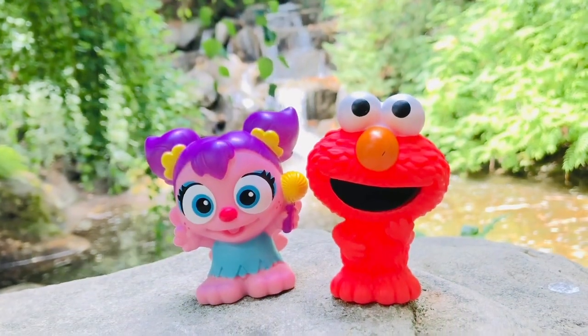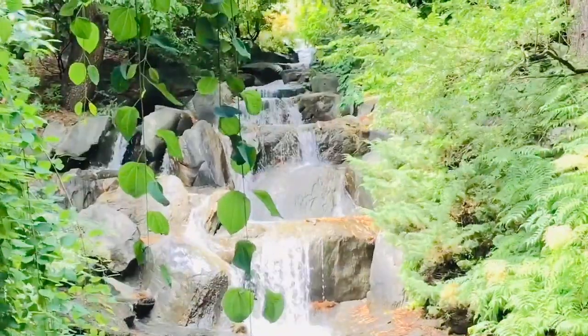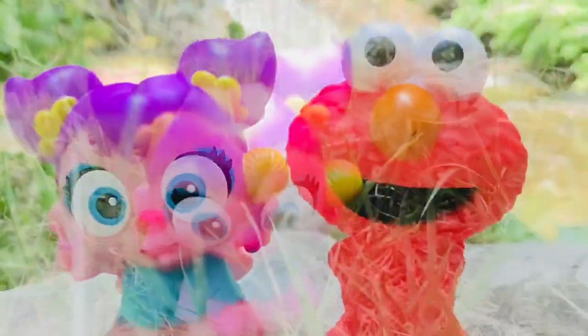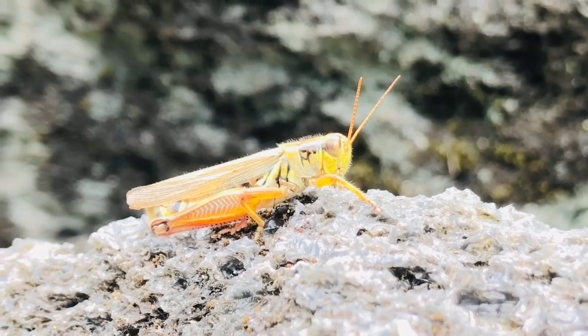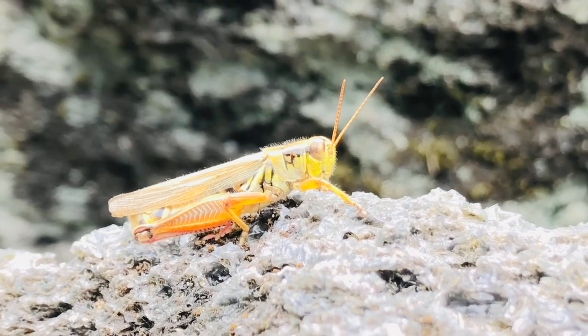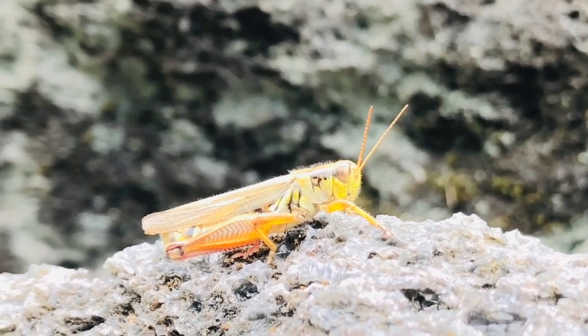Hello and welcome to Tiny Treasures. We are here with Elmo and Abby in a beautiful garden, and behind them a beautiful waterfall. Let's go explore. But read the safety signs — Warning: deep mud. Do not step in the pond. Look at all of those lily pads. We stumble across a very still grasshopper. Did you know that in some countries, grasshoppers are a yummy snack to eat?